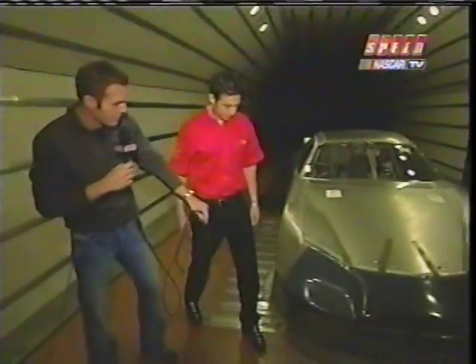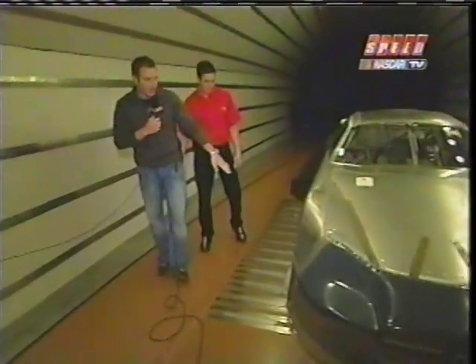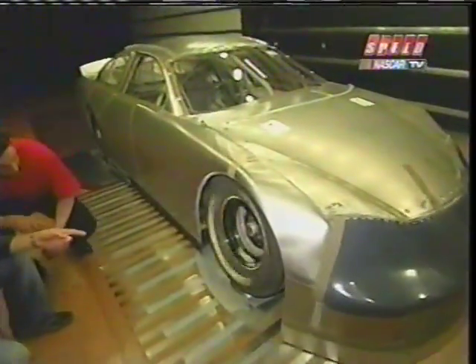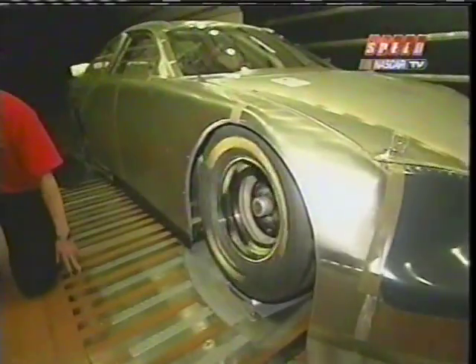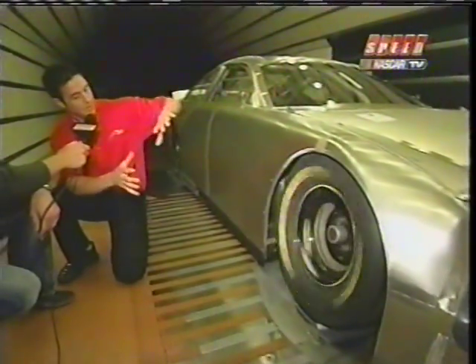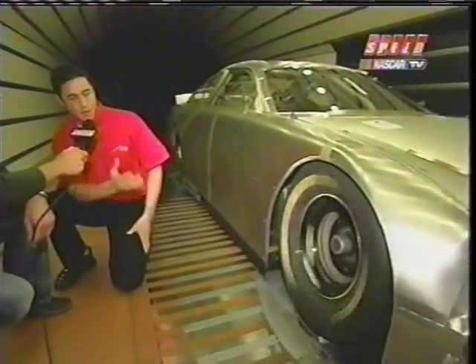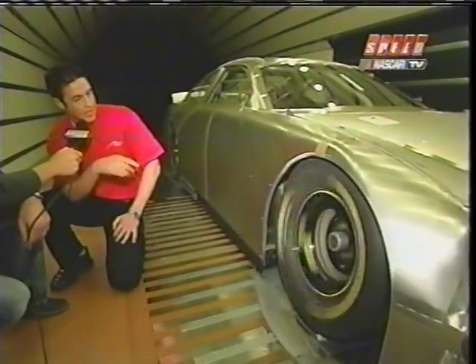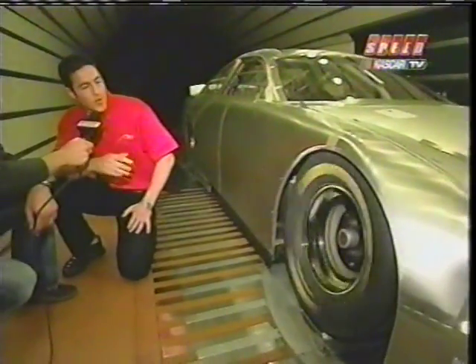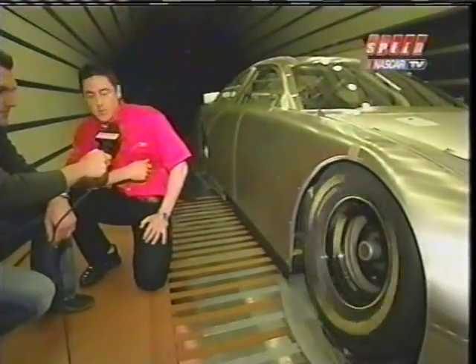Now let's talk a little bit about this car. If you notice on the car here, you can actually see the wheels turning. Why is that so important to have on one of these cars? Basically, the wheel spinning actually creates a different flow over and underneath the car, and it's going to give them different results. It's also a better real race condition situation for testing these cars. Dave was telling me the air actually changes how it comes out of the wheel well and goes under the car.